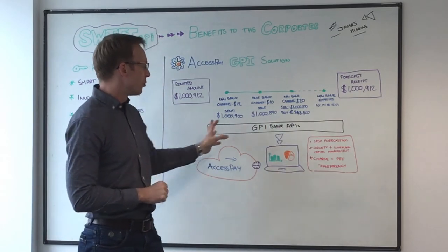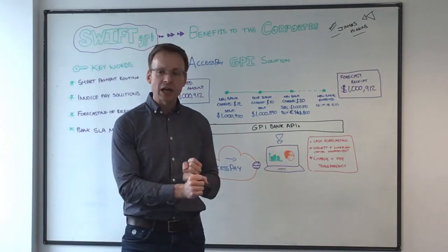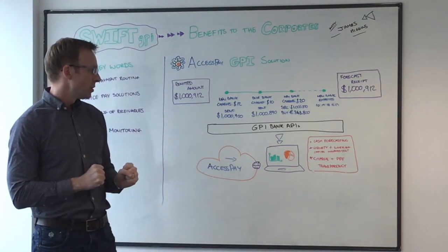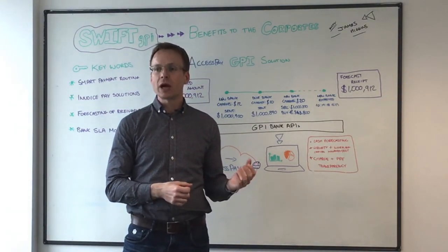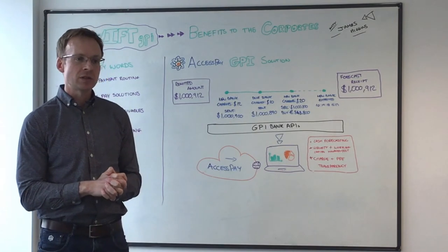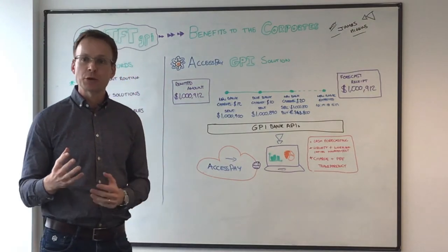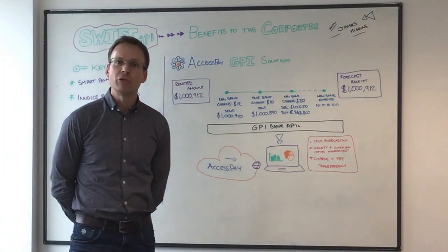So if you had all this information from the GPI APIs available to the corporate customer, all of a sudden your corporate customer has got better cash flow forecasting, better working capital management information, and better intraday liquidity data to enhance their current processes. Our proposition was that this type of information — as well as GPI allowing you to track outbound payments — means tracking receivables and forecasting incoming cash is of equal value. In a world where interest rates are broadly likely to go upwards globally, being able to better forecast your cash positions, make more timely and earlier investment decisions on your cash balances across multiple currencies — for a corporate treasurer, that's hugely valuable information, and just one example of how GPI can be of real benefit to the corporate customer.